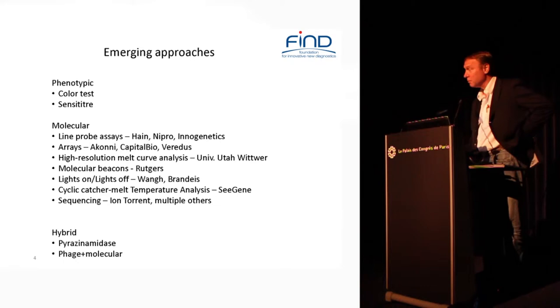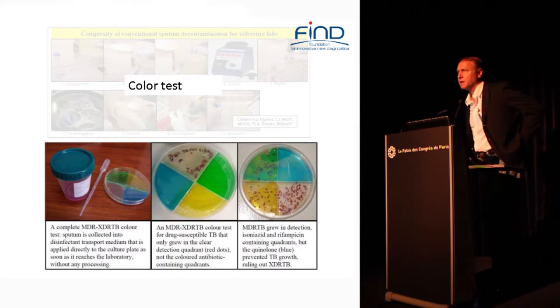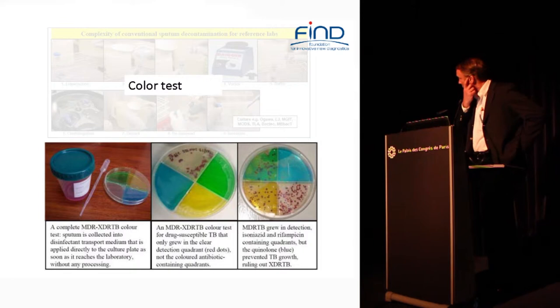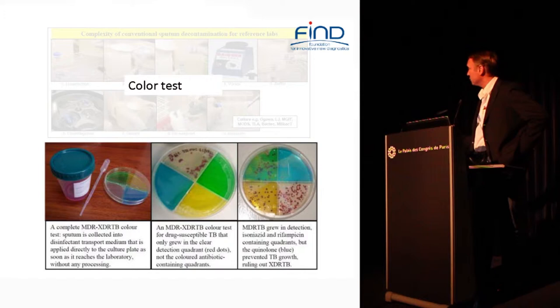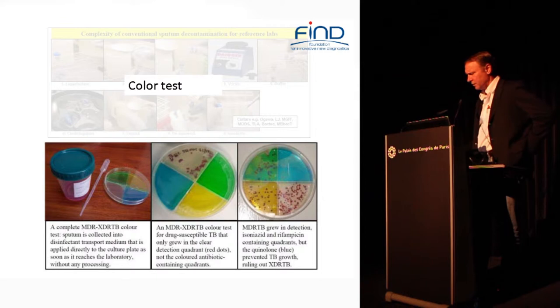The problem with most DST is that laboratory capacity in developing countries is very limited. Most countries with a high TB burden have few laboratories that can do DST, partly because of all the specimen processing involved. Carlton Evans and his group, with support from us and others, has been working on a colorimetric test — a direct test where you simply add a reagent to sputum which liquefies and decontaminates it, then add sputum directly to a quadrant plate which has drugs in the quadrants and a colorimetric indicator inside the media. You leave that in a plastic Ziploc bag in an incubator and read the results relatively quickly.